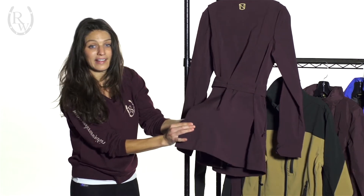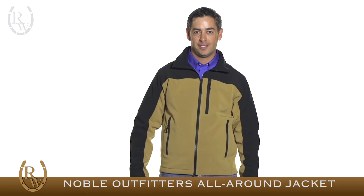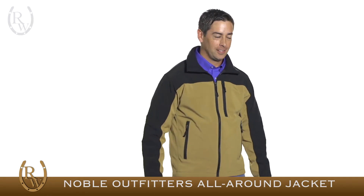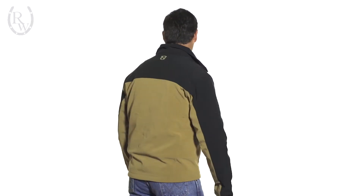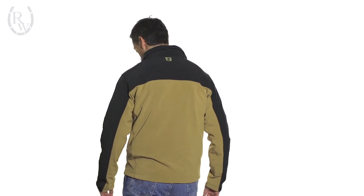Here we have the men's All-Around jacket. It's completely waterproof and made out of a stretch material. It has a two-way zipper giving you that comfortable fit in and out of the saddle, and it has a dropped back hem for extra coverage.